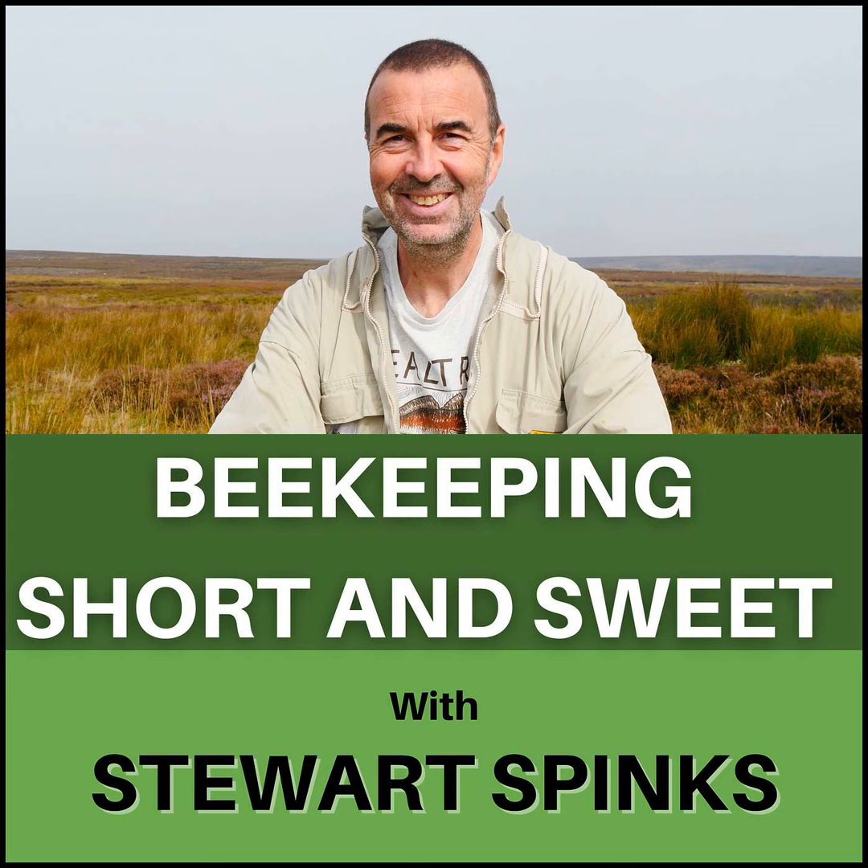Well that's it for this week. I hope you'll excuse me overrunning our normal 15 minute maximum slot, but I really wanted to answer all of the questions that you guys had taken time to post. We'll catch up next time — I'm Stuart Spinks, and that was Beekeeping, not so short but sweet.